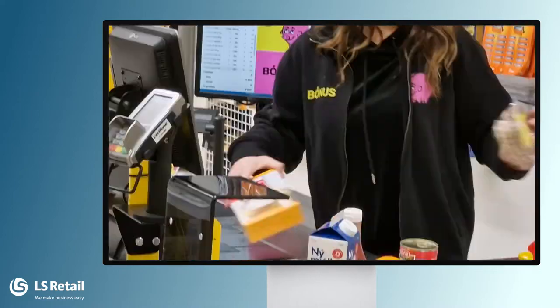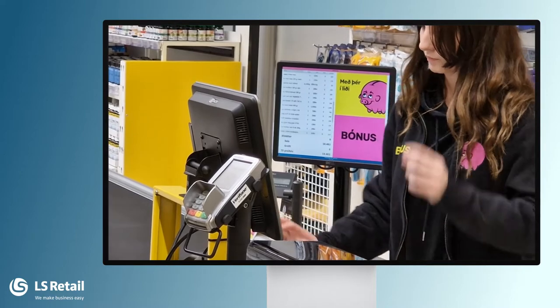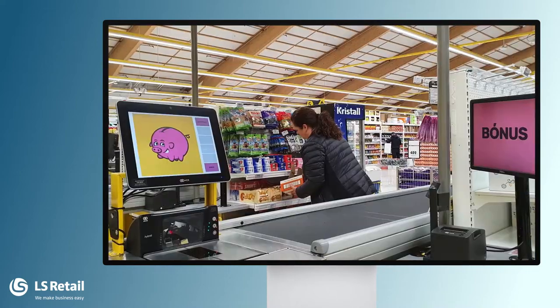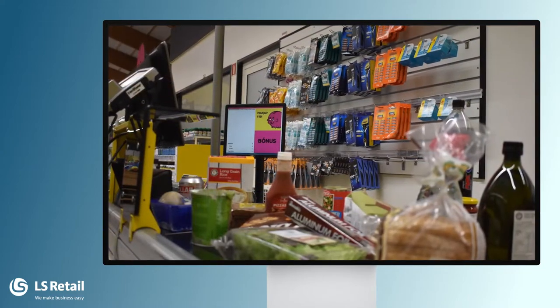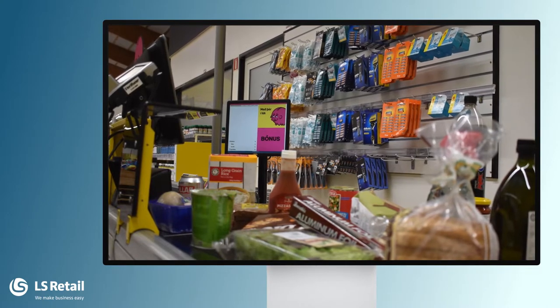The LS Central POS supports a customer display and a dual display. Both are customer facing. The dual display is totally configurable, as is the LS Central POS. It can contain the journal and some extra information such as advertisements or other information the store wants to display.